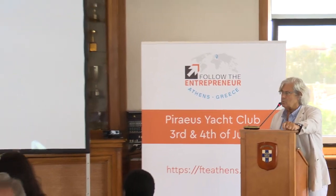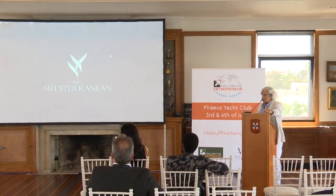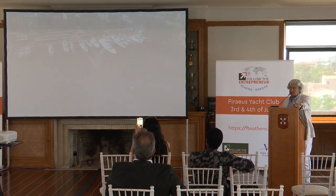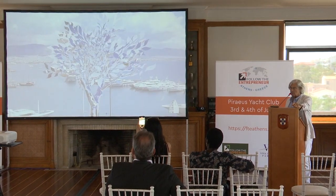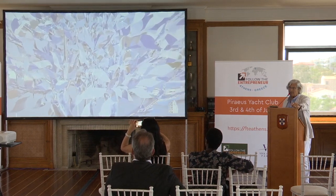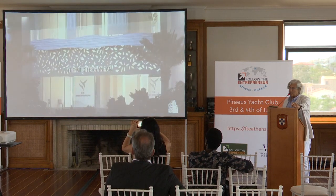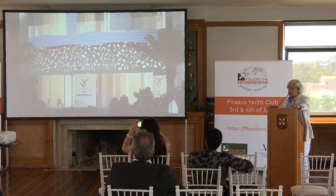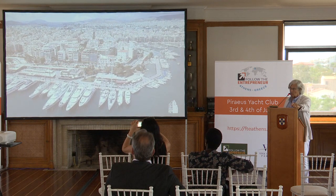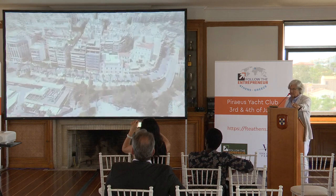Everything in this building is designed according to symbols. We are living in a very symbolic city, Athens, and the symbol of Athens is the olive tree, which is the symbol of Athena, goddess of war and power. The olive tree is a very important element in Greek culture — it's the oil of Greece, it's the olive.